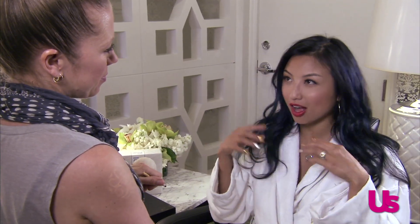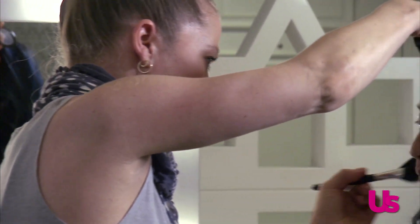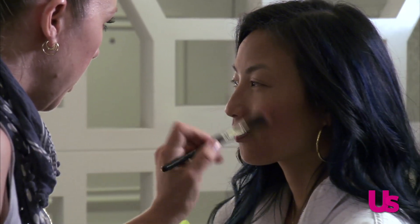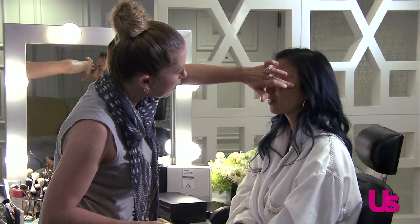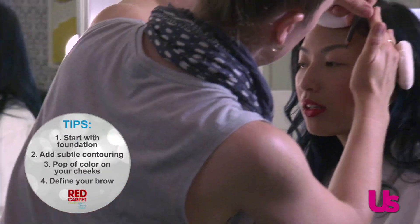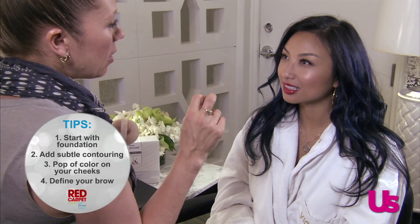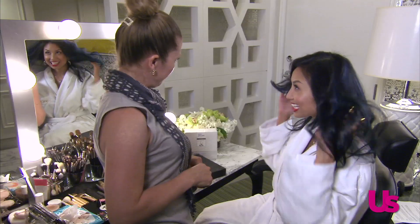Let's talk about the overall highlights of how everybody at home can get this red carpet ready look. Start with a nice, dewy, beautiful foundation that works for your skin. Then a little contouring — subtle, subtle. Then powder to set that always. Add a pop of color on your cheeks, then define the brow, and then move on to eyes. Red carpet ready.